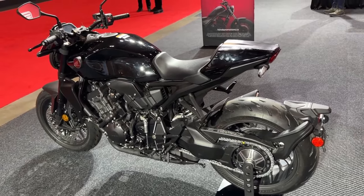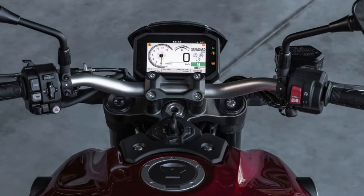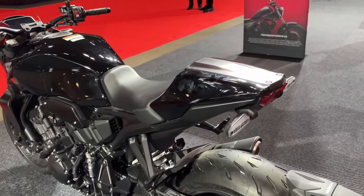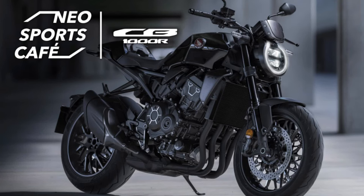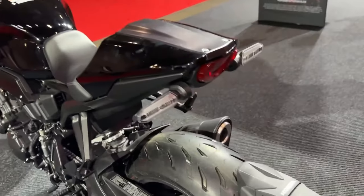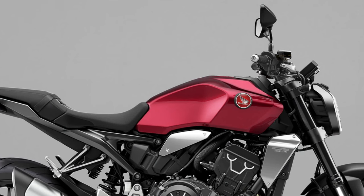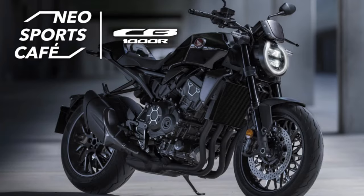The CBR produced 188 horsepower, so the new CB should be good for at least 175 ponies. If so, it'll beat both its Japanese contemporaries — the GSX-S1000 and MT-10 — while being right in the ballpark of the Aprilia Tuono V4 1100. Also, since the current CB1000R doesn't focus much on sporty riding dynamics, you can expect a revamp in the underpinnings department.